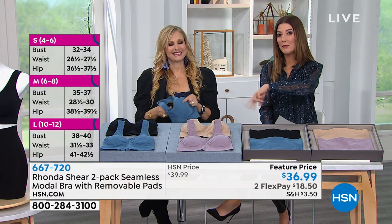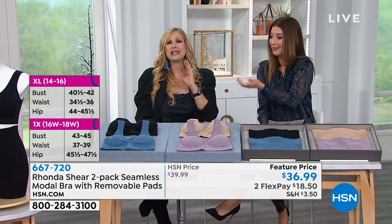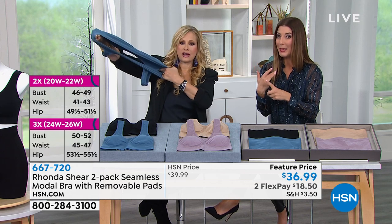Remember, you're getting a duo of the bras — so really, you're getting bras for $18. We all need bras, and not just any bra, but one that's done in Modal, which is traditionally more expensive. You won't find this with removable pads anywhere else.